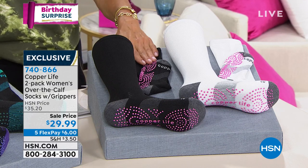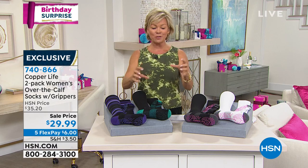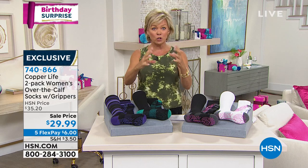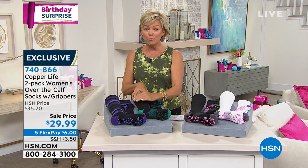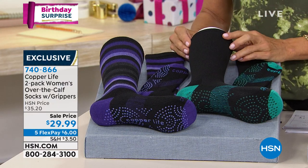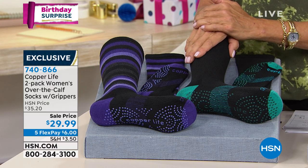If you've got those spasms in your calves, or if you feel like the blood is pulsing too much, this could be a big benefit — especially if you travel. It's a really important way to give your legs and your whole body the benefits of compression. Laura Baker is joining us to get through the details of this exclusive birthday surprise. Welcome, Laura.